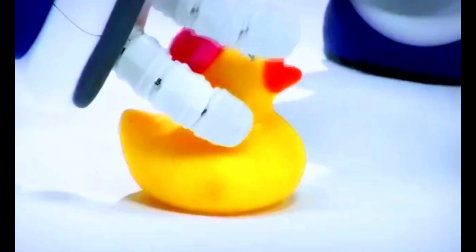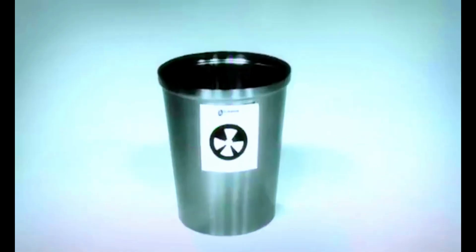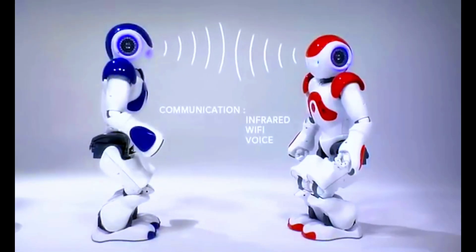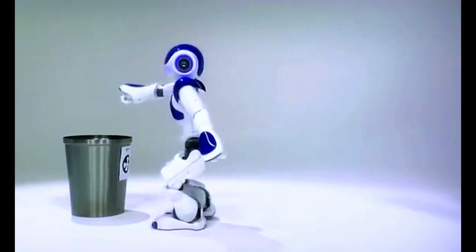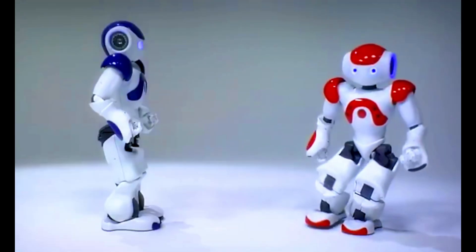NAO's modular design facilitates customization and expansion, making it a versatile platform for research, education, and entertainment. It has been employed in various fields including robotics education, autism therapy, and computer science research. Its ability to demonstrate lifelike movements, respond to voice commands, and perform tasks makes NAO an engaging and interactive companion.